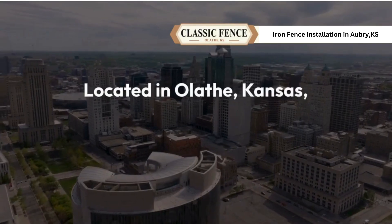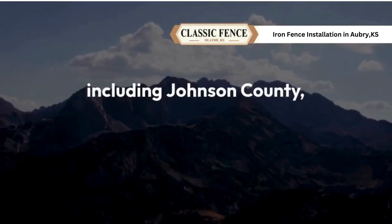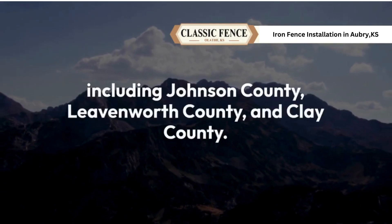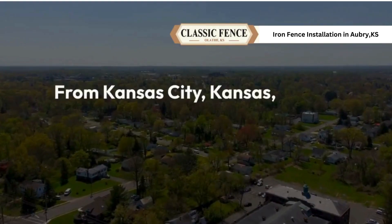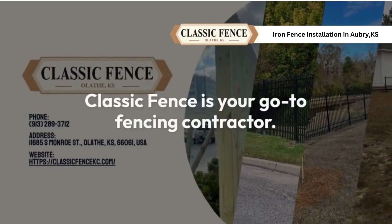Located in Olathe, Kansas, Classic Fence proudly serves a wide range of areas, including Johnson County, Leavenworth County, and Clay County. From Kansas City, Kansas, to Blue Springs, Missouri, and everything in between, Classic Fence is your go-to fencing contractor.